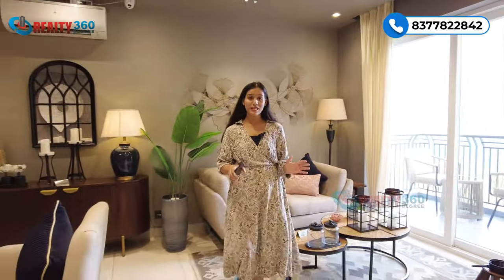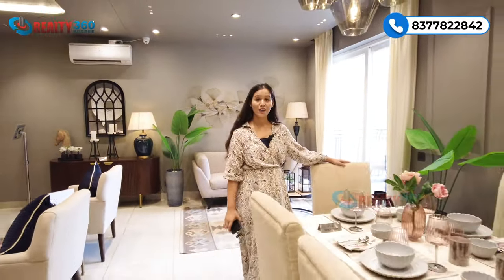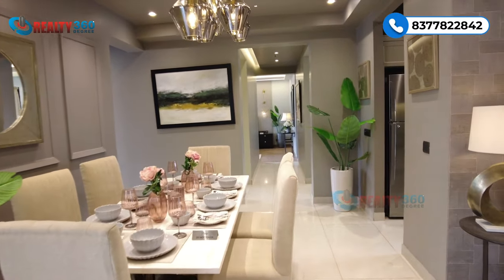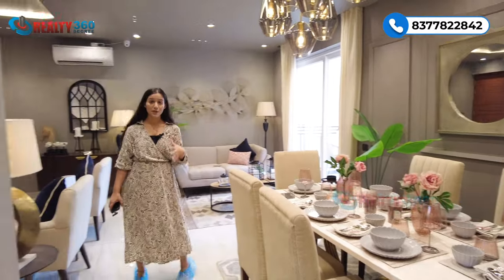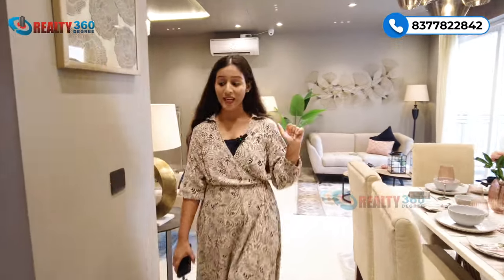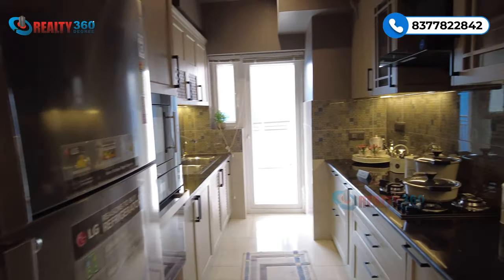All the movable items in the sample unit will remain as shown. This is our dining space — here you can see there is a six-seater dining table. There is sufficient space for movement, so this entire space is for your dining area. And adjoining this will be your kitchen.